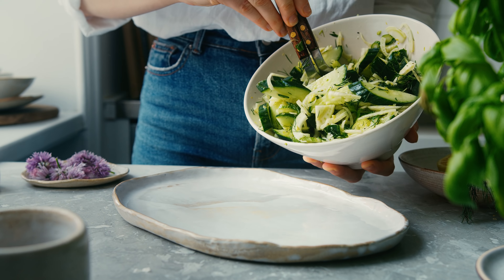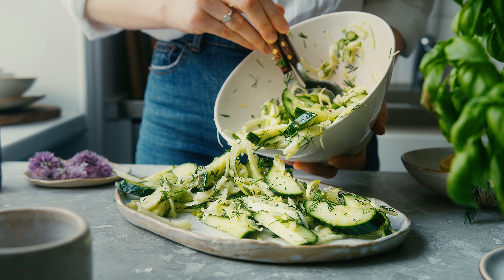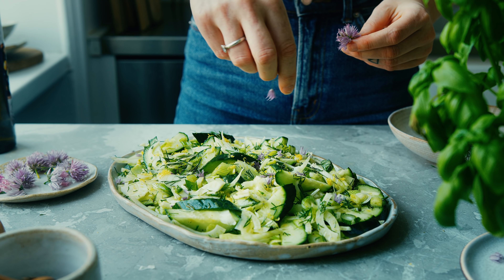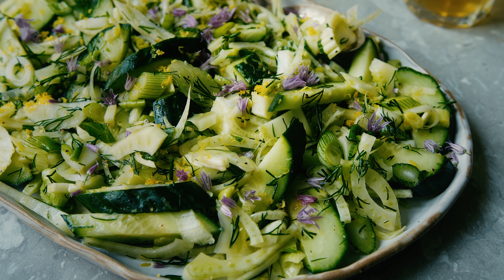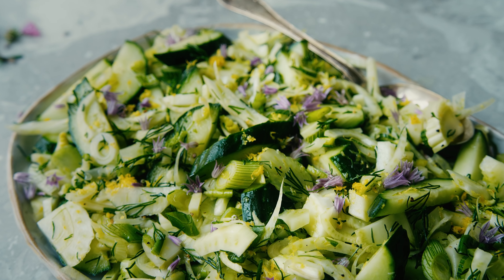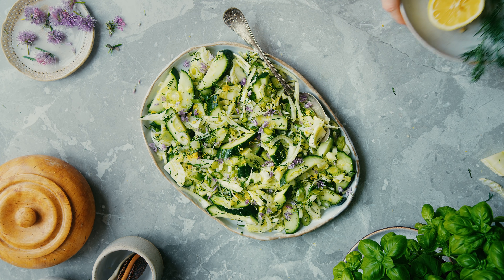I love the combination of cucumber with the zingy lemon zest and the licorice fennel. I like to use some chive flowers to decorate if I have them on hand, but really you don't need to — I think it's beautiful as it is. This salad is really great with something savory, maybe a little bit more heavy, where that freshness can get the chance to cut through.